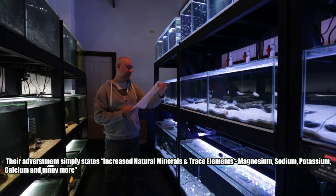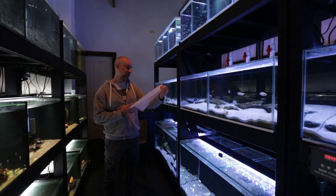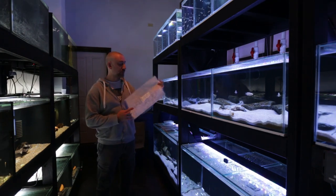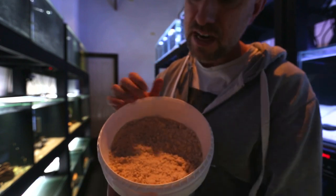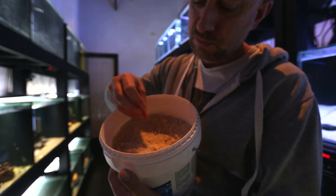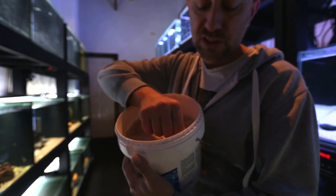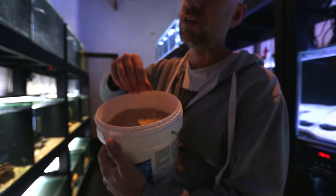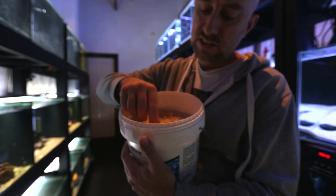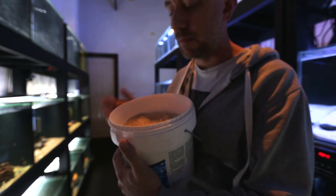It just says it detoxifies, it's a buffer, it's a GH, KH and pH product, it's a heavy metal reducer and an ammonia reducer - four things in one. This stuff is more granular than the Seachem products and it tends to clump together more. It actually feels wet - it's not completely dry, especially compared to the Seachem products which can clump a little but this stuff really does clump up. That's why I'm keeping it in a bucket with the lid on.